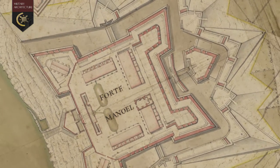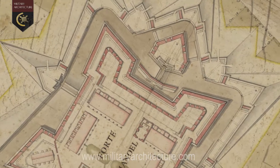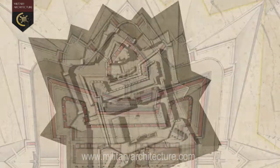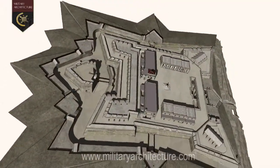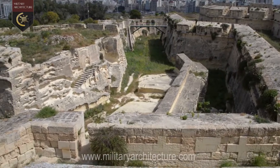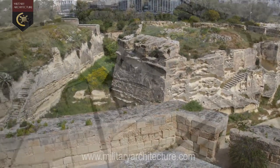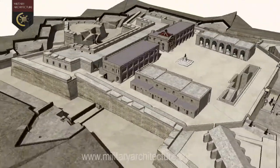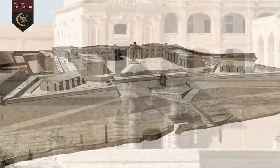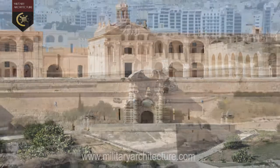Fort Manuel is the most striking and beautifully proportioned fortress built by the Hospitaller Knights in the Maltese Islands. It was also the last major work of fortification in Malta built to the conventions of the Bastion Trace. Its one salient characteristic feature that sets it distinctly apart from the other fortresses built by the Knights is the fact that Fort Manuel was the undiluted product of French military architecture.